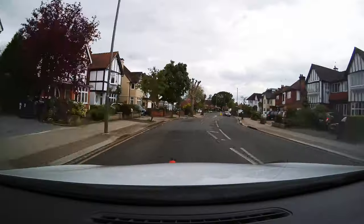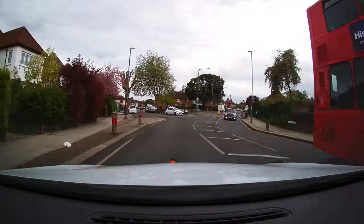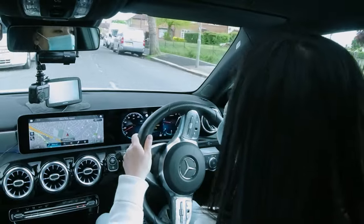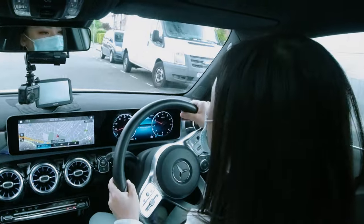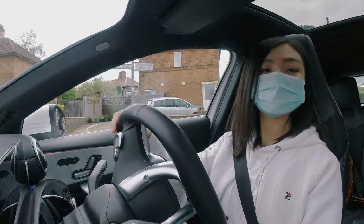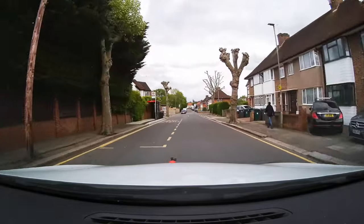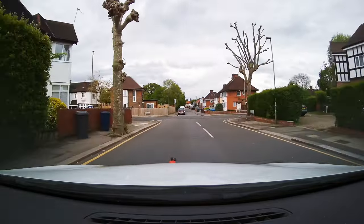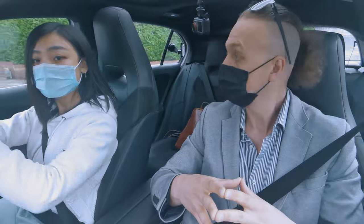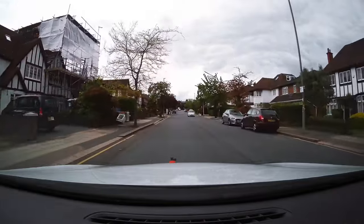Take the next road on the left. Take the next road on the left again. Turn left again. Pull up behind the next grey car on the left — pull up in the space behind it.